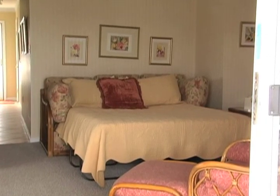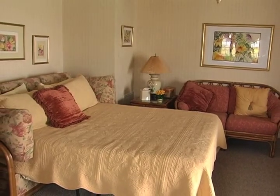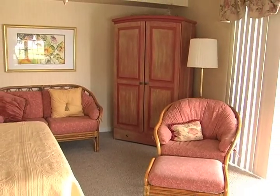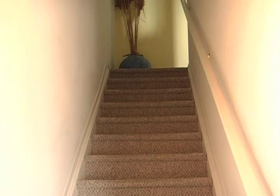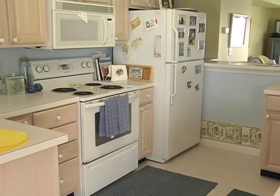Pass through the sliding glass doors to find the spacious first floor bedroom accompanied by a full bath. Head up the stairs to find a dining area and a fully equipped kitchen with plenty of cabinet space.